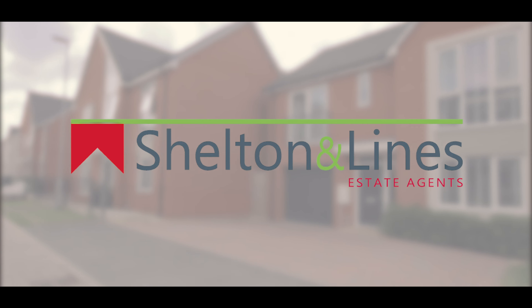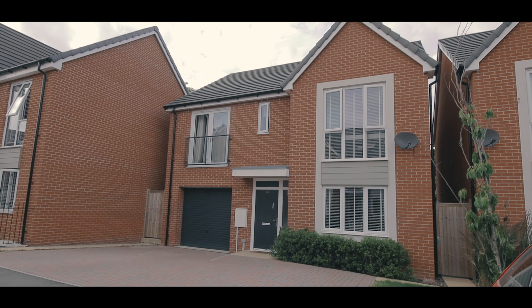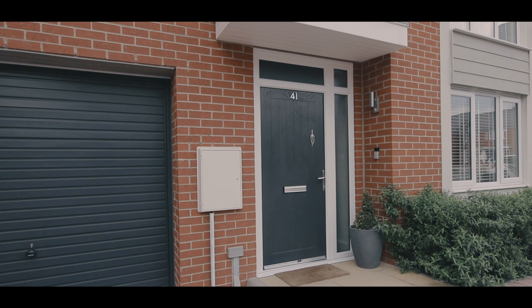Hi, Simon here from Shotland Lions Estate Agents in Worcester, and welcome to 41 Belltex Drive in Worcester WR5. It's a four bedroom modern detached family home.